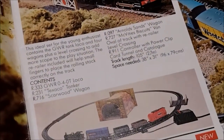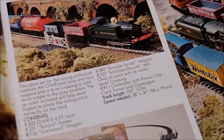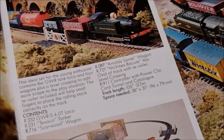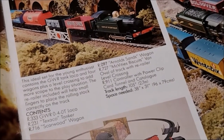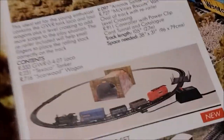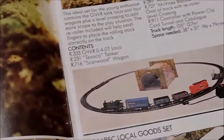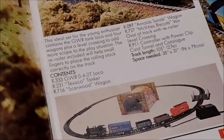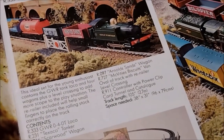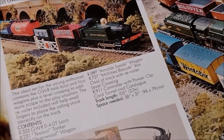This ideal set for the young enthusiast contains a GWR tank loco and four wagons plus a level crossing to add more scope to the play situation. The re-railer included will help small fingers place the rolling stock correctly on the track. It contains one R333 GWR 0-4-0T loco, R231 Texaco tanker, R716 Scarwood wagon, R097 Iron or Sands wagon, and R727 McVitie's Biscuits van.